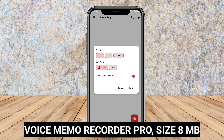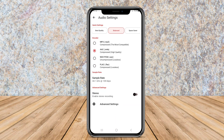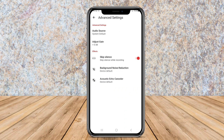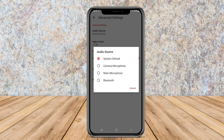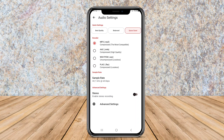Voice Memo Recorder Pro is a premium version of the Voice Memo Recorder app with added features and benefits. This Pro version offers an ad-free experience, higher audio-quality recording options, customizable settings for audio formats and bitrate, and the ability to trim and edit recordings within the app.